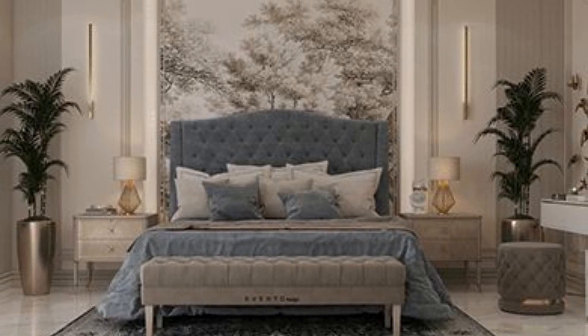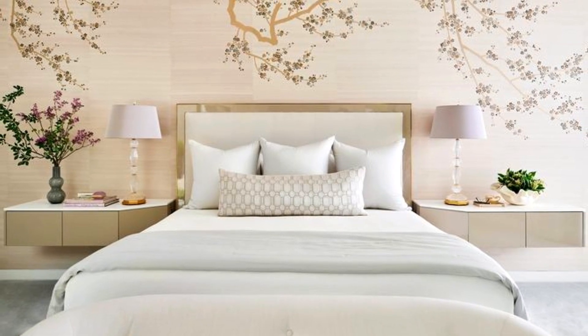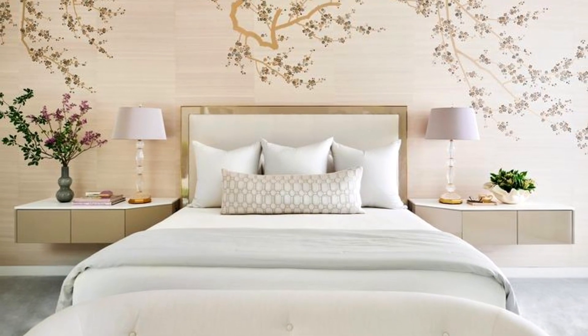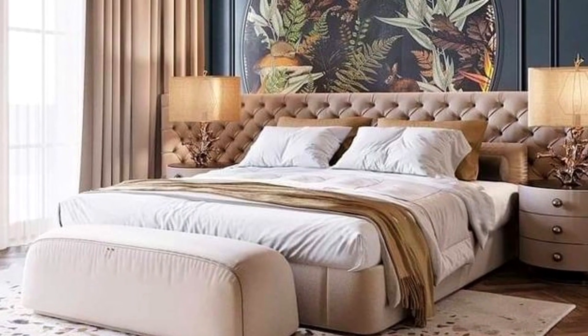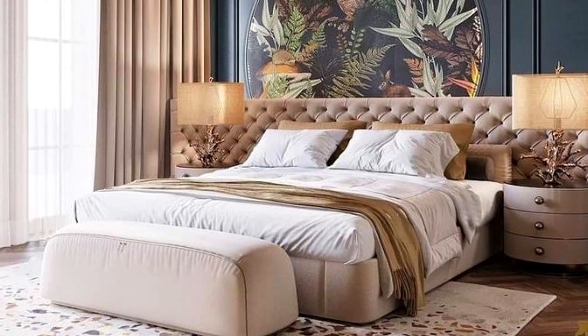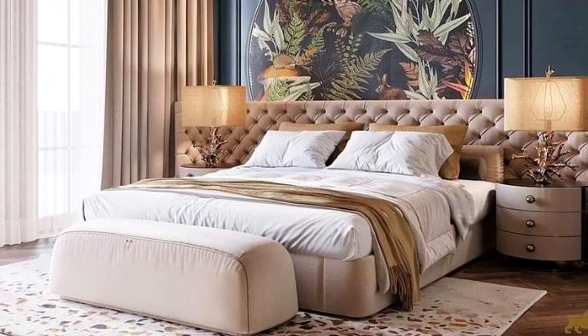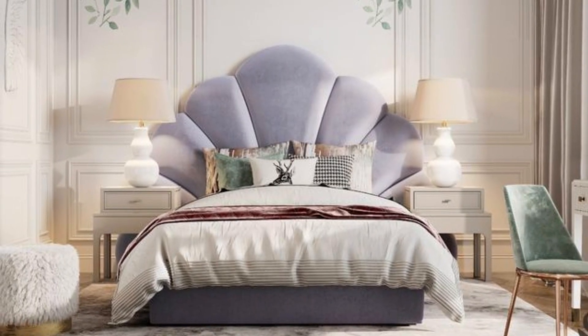First up, figure out the style you'd like for your room. Are you dreaming of a cozy bedroom that beckons you to curl up with a good book, a cheerful gingham-filled hideaway, a farmhouse rustic bedroom, or a white bedroom that removes you from the stresses of the day? With that in mind, let's get started.